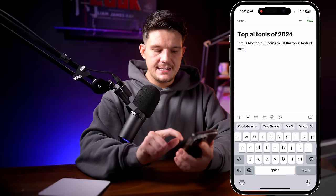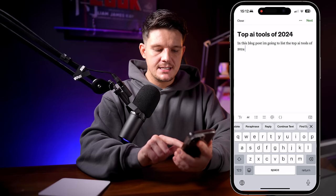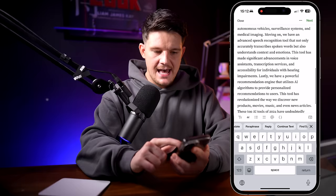Type AI has lots of different options like checking grammar, changing the tone, or asking AI. But the one I like to use a lot, especially when writing blog posts, is the 'Continue Text' option. If I click Continue Text, the AI will read what I've put in so far and then start to extend the text and write it for me. It's written a great intro for this blog post. I might need to go through and change it up a little to make it sound more human, but this saves me so much time when writing blog posts.